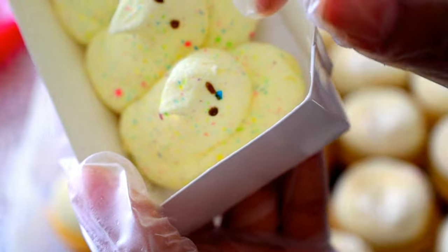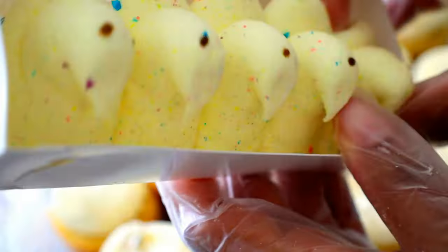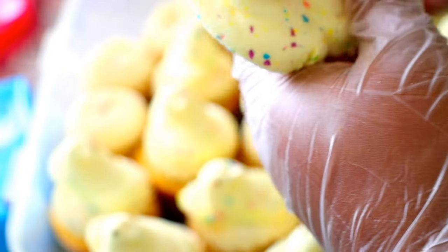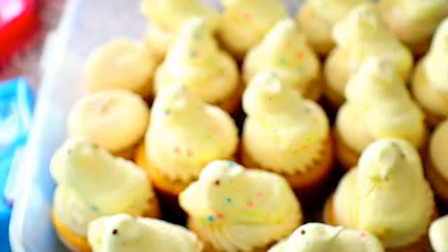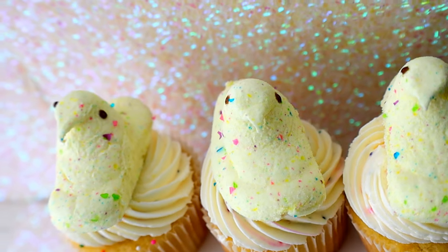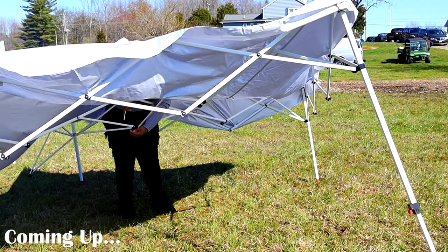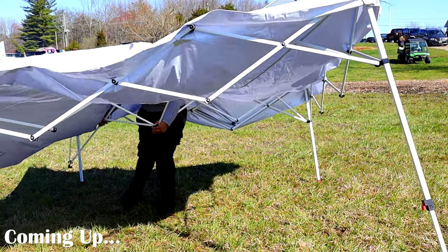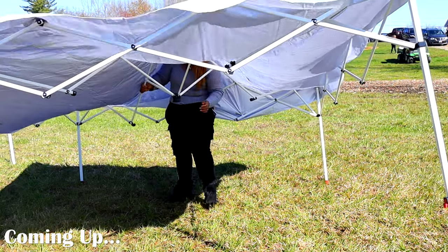I'm going to continue to put the peeps on the rest of my cupcakes and seal them up and get ready to take them with me on to the farm. That is how I made these really cute peep cupcakes! And you went shopping with us — here's a glimpse of the next video. The struggle is real — make sure to look out for the farm video coming up next. Bye, cake pieces!